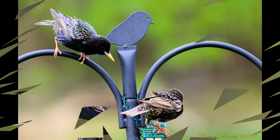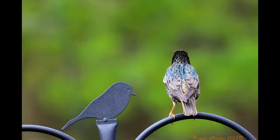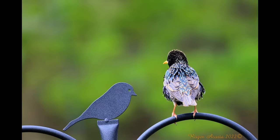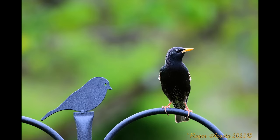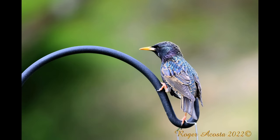They will eat nearly anything, but focus on insects and other invertebrates when available. Common prey include grasshoppers, beetles, flies, caterpillars, snails, earthworms, millipedes, and spiders. They also eat fruits including wild and cultivated cherries, holly berries, hackberries, mulberries, tupelo, Virginia creeper, sumac, and blackberries, as well as grains, seeds, nectar, livestock feed, and garbage.